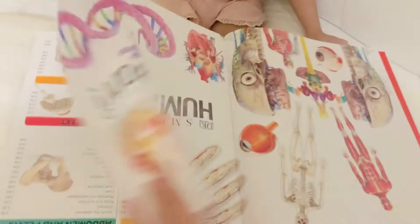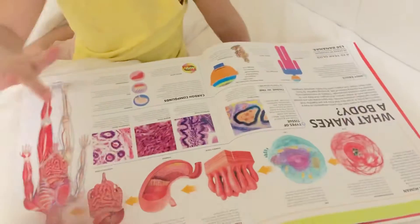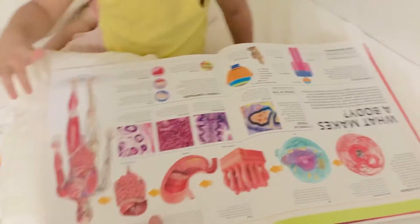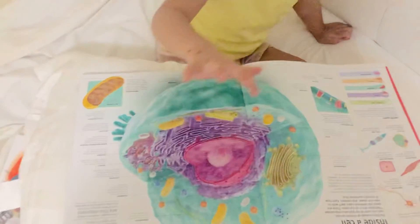Open your book now. What's that? What's this? The control system of the cell.